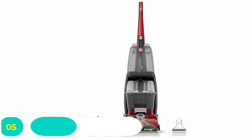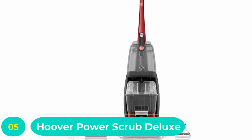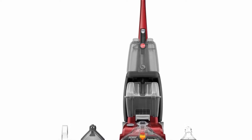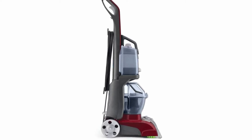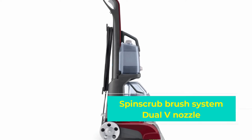Number five: Hoover Power Scrub Deluxe carpet steam cleaner. The next product is the Hoover FH50150, a step up from the Hoover FH50700 in both cleaning power and price. This is the cheapest of Hoover's full-sized carpet cleaners, and we think it's one of the best carpet steam cleaners on the market.